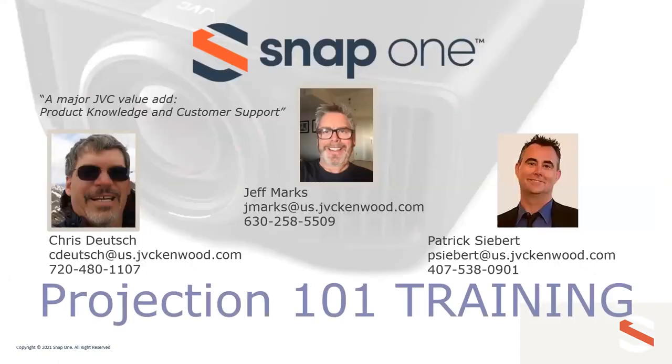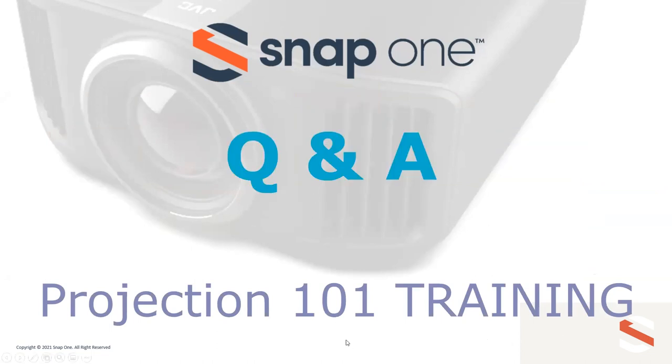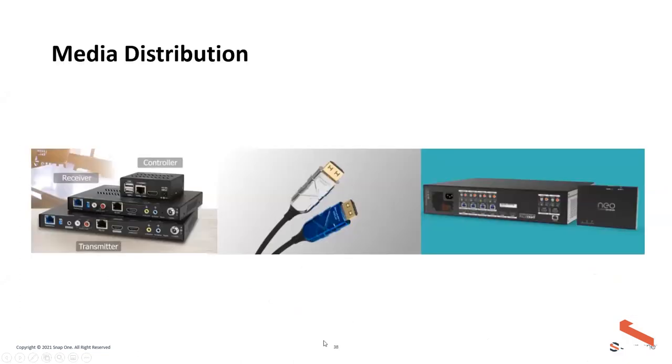Contact details for Chris, Patrick, and Jeff are displayed on screen. We appreciate Snap giving JVC the opportunity to present Projector 101 today. Now we'll hand it over to Adam for media distribution.